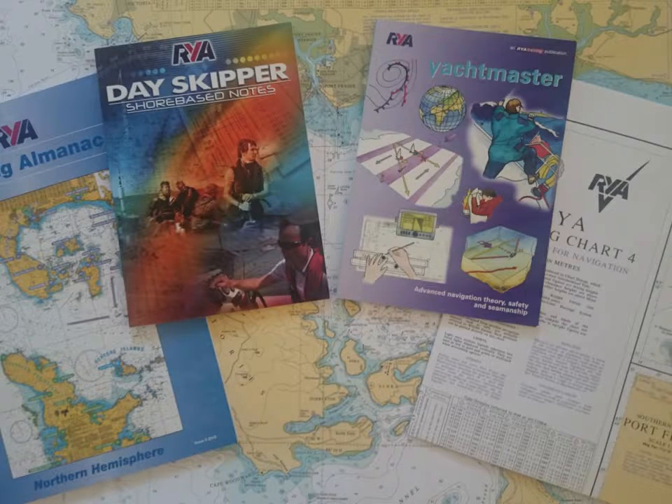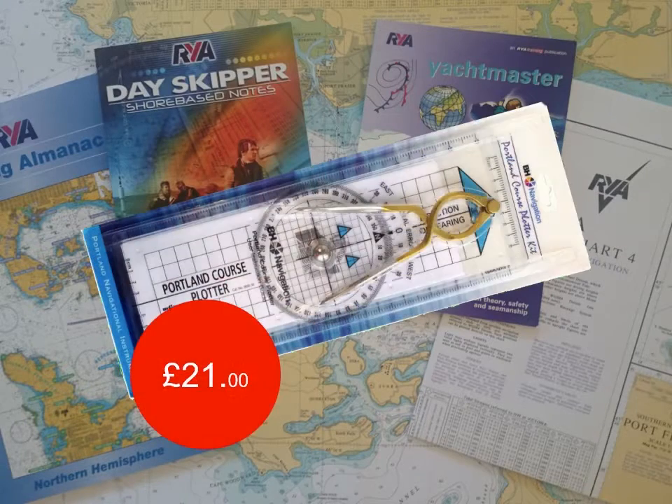Of course, you can't do everything online, so we also provide two RYA training charts, an almanac, and a course book. You will also need a Portland course plotter and chart dividers, but since we know many of you already have these, they are optional.